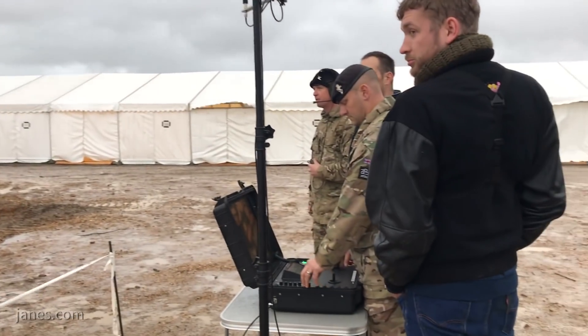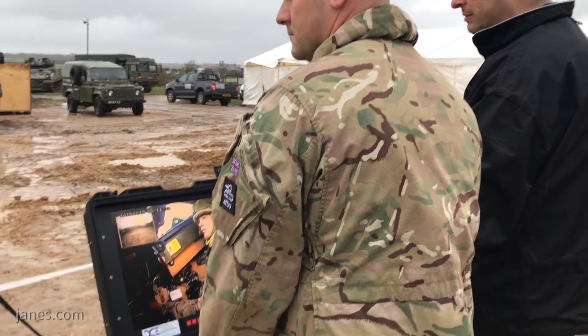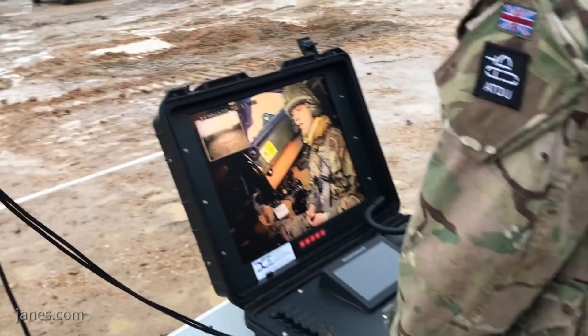A video feed can be transmitted to a portable handheld operator unit as well as a ruggedised Pelican control unit. Up to four feeds can be displayed simultaneously.